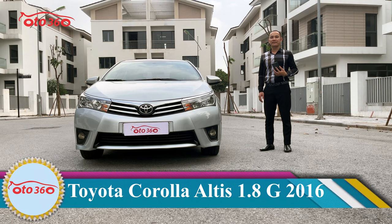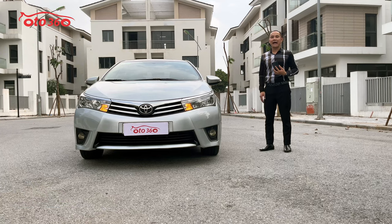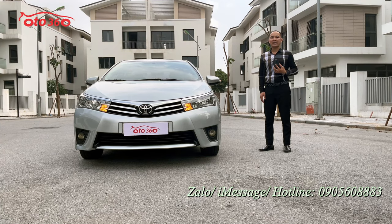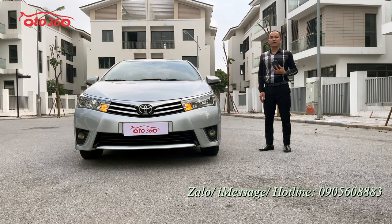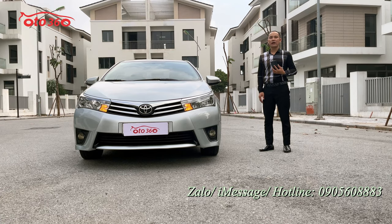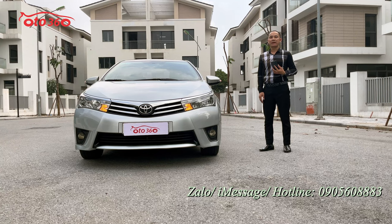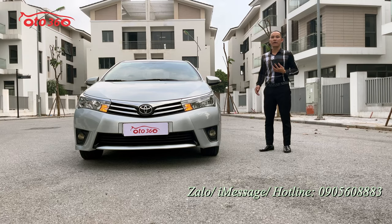Nếu quý vị và các bạn đang quan tâm đến chiếc xe Toyota Altis 1.8G 2016 này, hãy liên hệ ngay theo hotline của ô tô 360: 0905 608 883. Hoặc qua địa chỉ cửa hàng tại 16 phố Tô Hiệu, phường Trung Văn, quận Nam Từ Liêm, Hà Nội để được xem xe và lái thử trực tiếp. Xin quý vị hãy like clip và đăng ký kênh để ủng hộ kênh ô tô 360 và đón xem những video mới nhất.